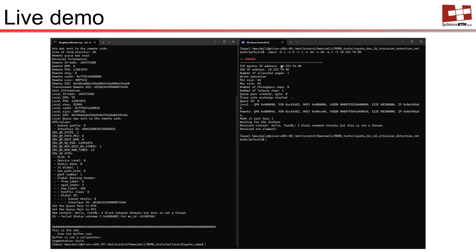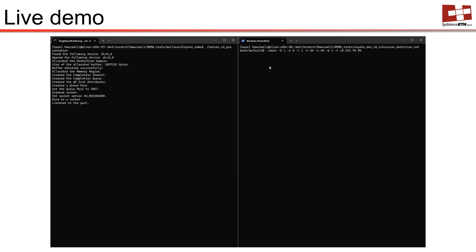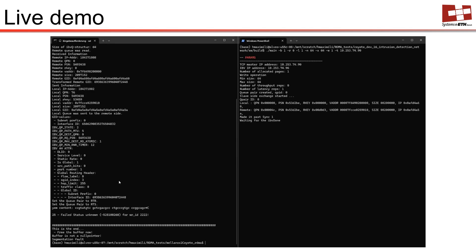Here you see an example where we send an acceptable payload — a simple test message from the left server to another server on the right. It makes its way through the DPI system, so we see the message appearing on the right. This next message, however, is detected as malicious, so it only appears on the left but not on the right.